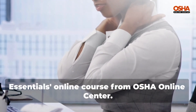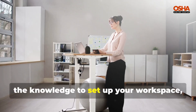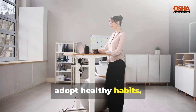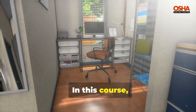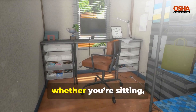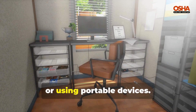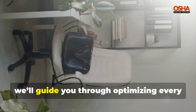This essential course provides you with the knowledge to set up your workspace, adopt healthy habits, and avoid common ergonomic risks. In this course, you'll learn how to design your workspace to fit your needs, whether you're sitting, standing, or using portable devices.